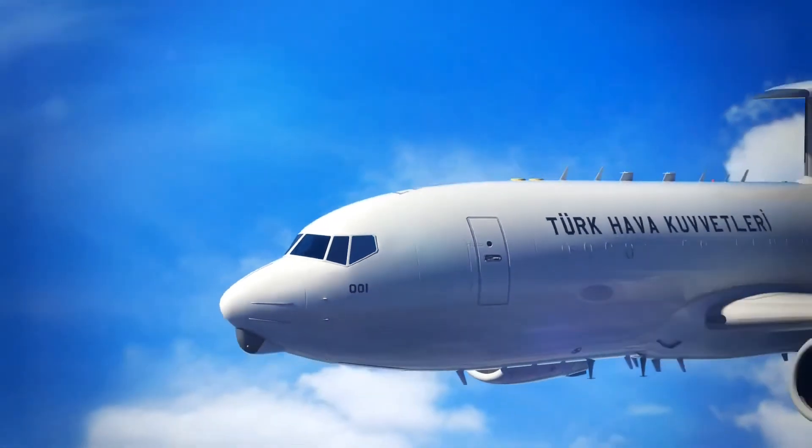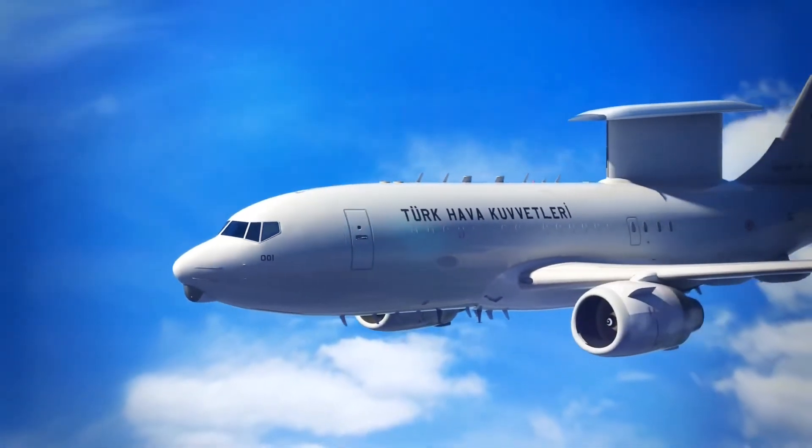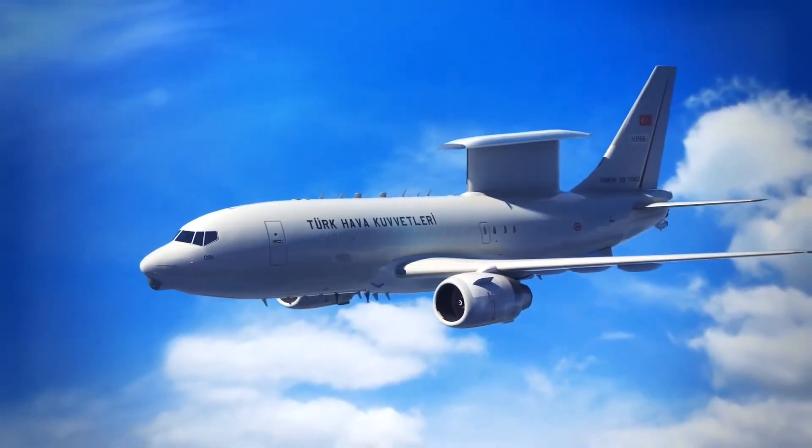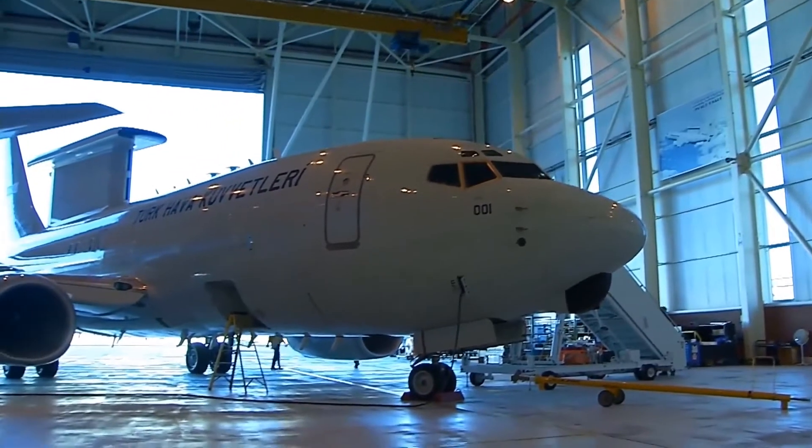Today we will talk about the E-7 Wedgetail. The E-7 Wedgetail is an airborne early warning and control aircraft, based on the Boeing 737 next-generation design.